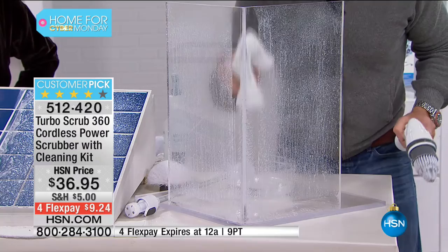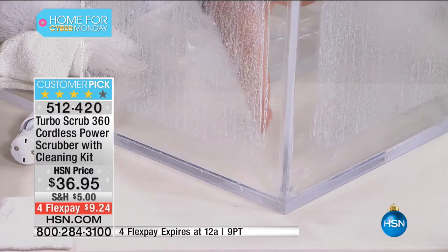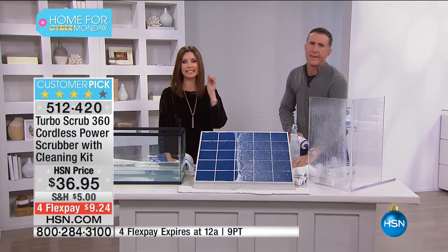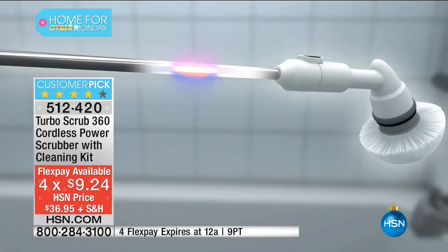There is no easier way to clean into corners than using the Turbo Scrub — cordless, with the reach, rechargeable, and best of all powerful. That is a clean corner right there — you can see the difference. That's brilliant to have that corner tool specifically for it. It's $9.24 today. We had these flown in just for HSN so we have a limited quantity. This is the lowest price you can find in the country for $36.95.